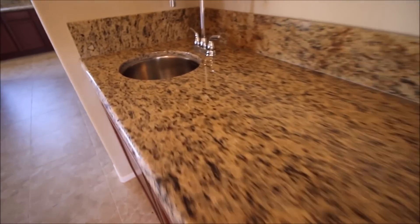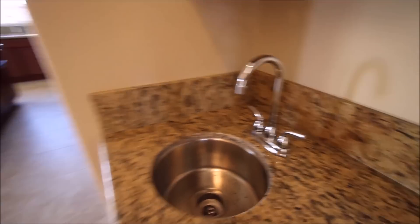This is an upgrade right here — what they call a butler's kitchen. The pantry is plenty large; you could walk in and store enough food from Costco or Sam's Club.